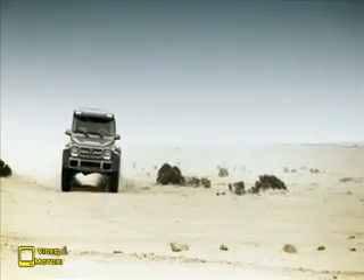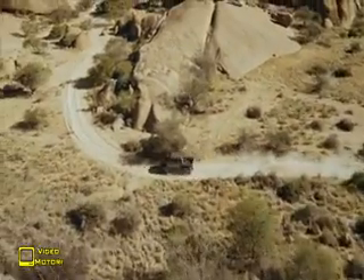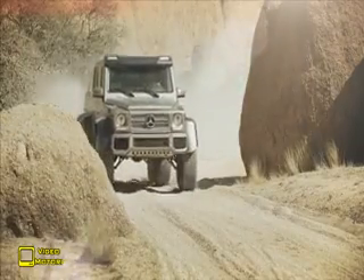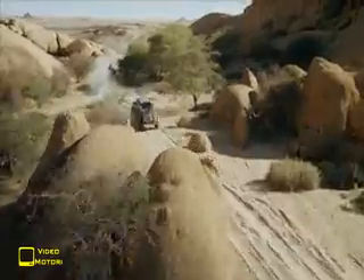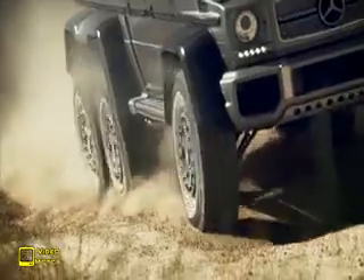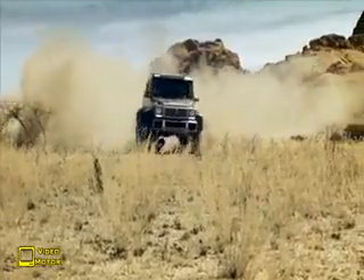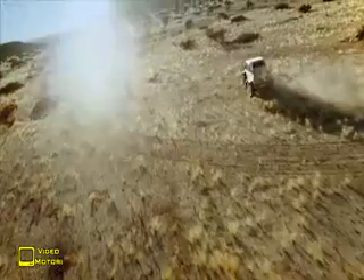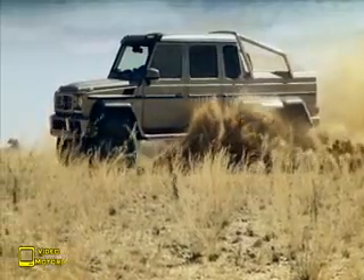I giganteschi pneumatici 37x12.5x18 in versione All Terrain possono essere gonfiati o sgonfiati a piacimento direttamente dall'interno, permettendo di passare con disinvoltura da un fondo duro a uno sappioso senza scendere dal veicolo e senza venire presi dalla morsa del calore sahariano. Ma non si tratta di un veicolo spartano pronto per la Dakar: grazie alle migliorie degli interni nate dalla fucina AMG, i quattro passeggeri possono godere del massimo comfort possibile in ogni situazione esterna.